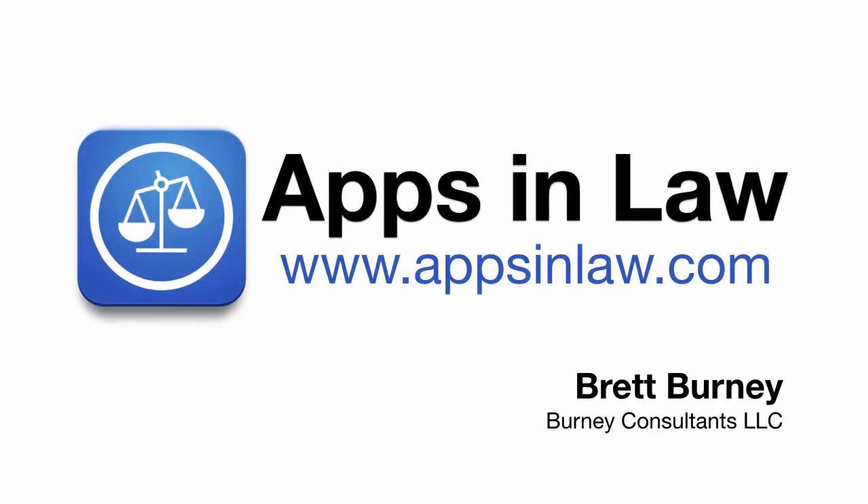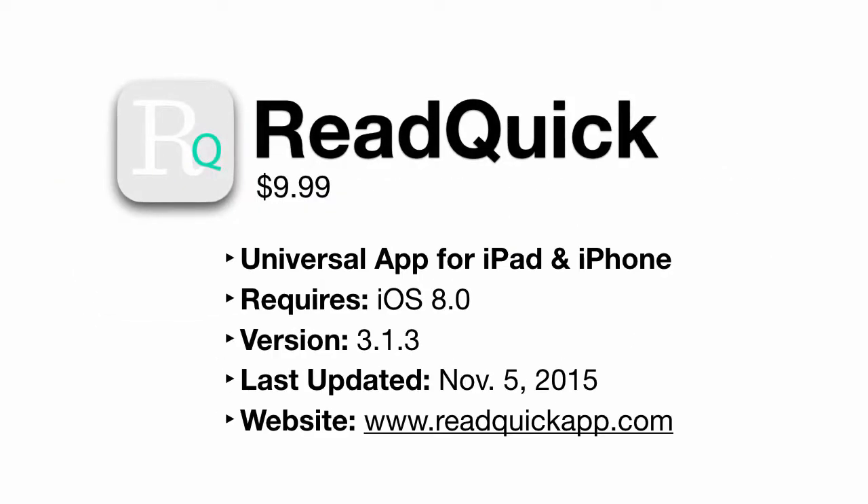Welcome to Apps and Law, I'm Brett Burney. Today's app is ReadQuick, a splendiferous speed reading tool for both the iPhone and iPad at $9.99, and requires iOS 8.0 and higher.